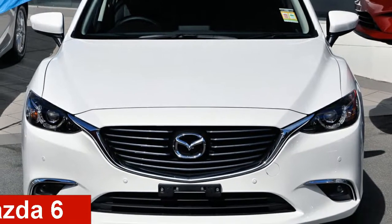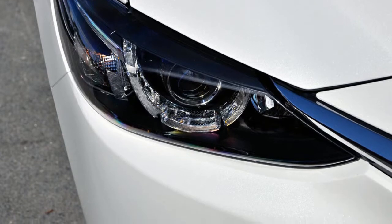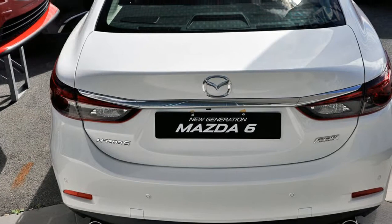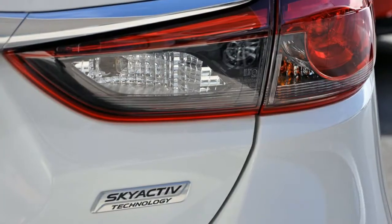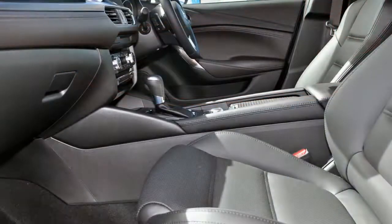Check out this Mazda 6. This 6 has a reliable 2.5 litre engine and a smooth shifting automatic transmission. The attractive white exterior is complemented by its stylish interior. This vehicle has all the features you could dream of.